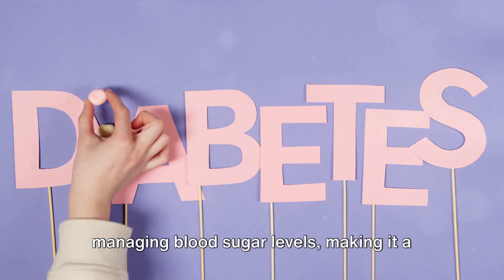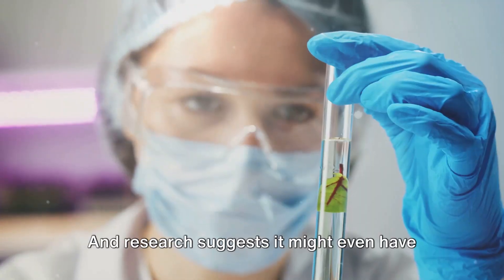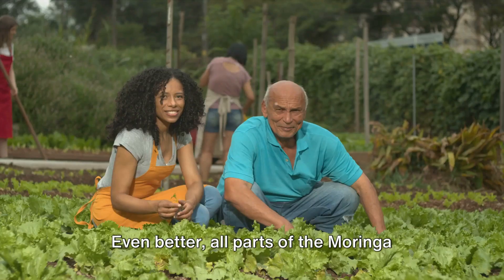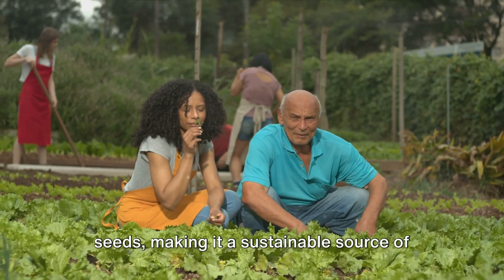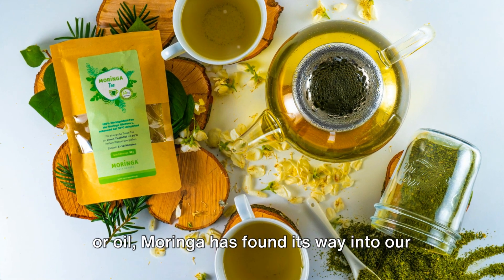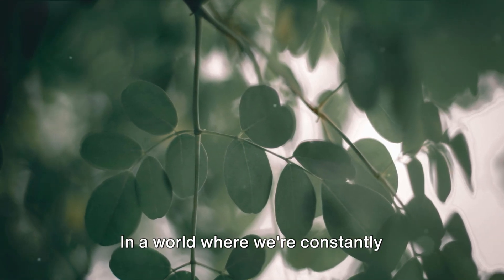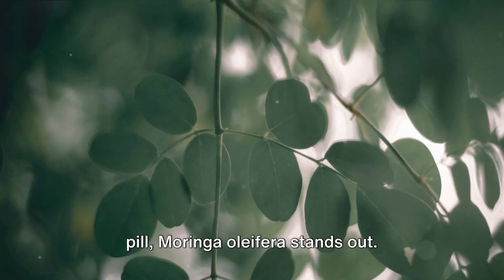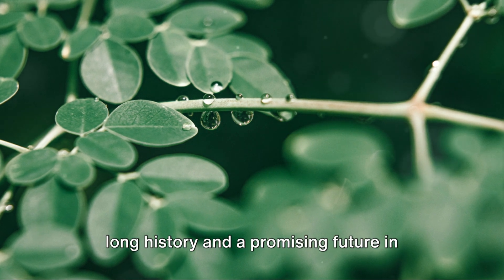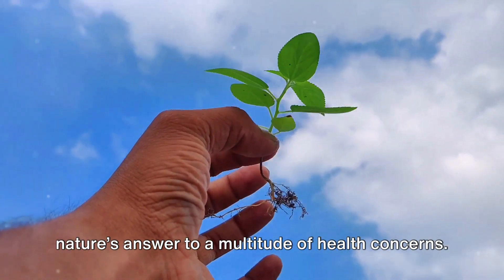Moreover, Moringa has shown promise in managing blood sugar levels, making it a potential aid for those with diabetes. And research suggests it might even have anti-cancer properties, though more studies are needed to confirm these findings. All parts of the Moringa tree can be used — from the leaves to the seeds — making it a sustainable source of nutrition and medicine. Whether in the form of powder, tea, or oil, Moringa has proven its versatility and effectiveness. In a world constantly searching for the next superfood, Moringa oleifera stands out — not just as a trend, but as a tree with a long history and a promising future in health and wellness.